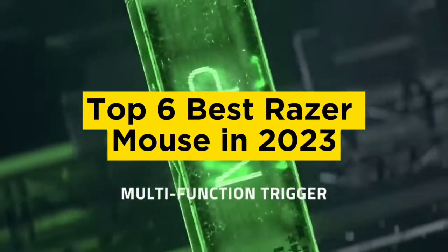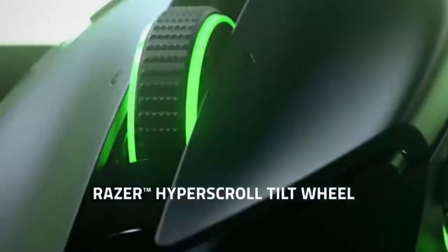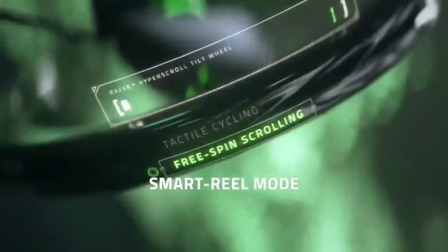Top 6 best Razer Mouse in 2023. Today in this video we are going to help you find out the best Razer Mouse on the market. I made this list based on my personal opinion and tried to list them based on their quality, durability, customer review, and more.